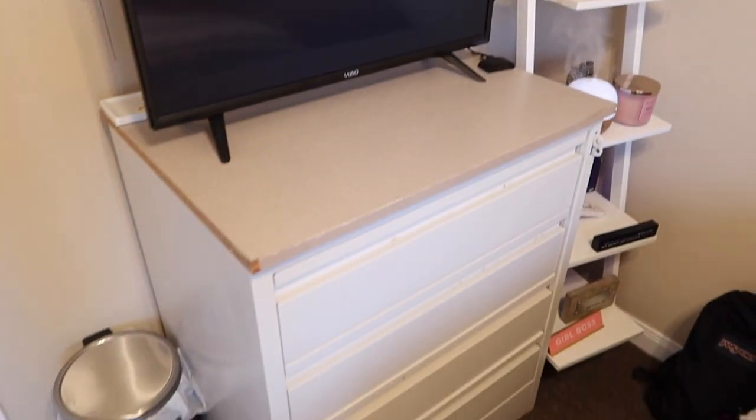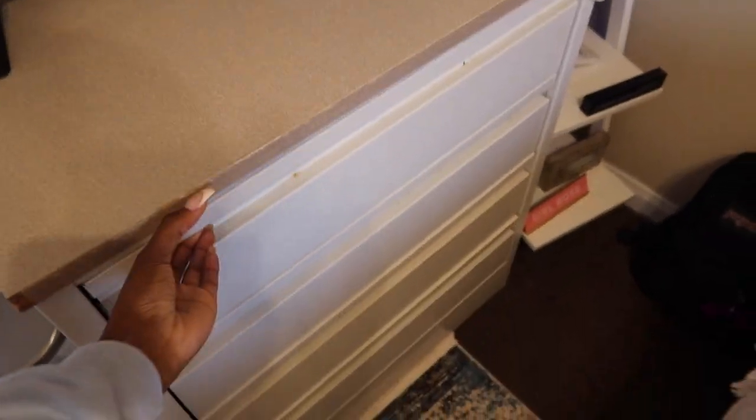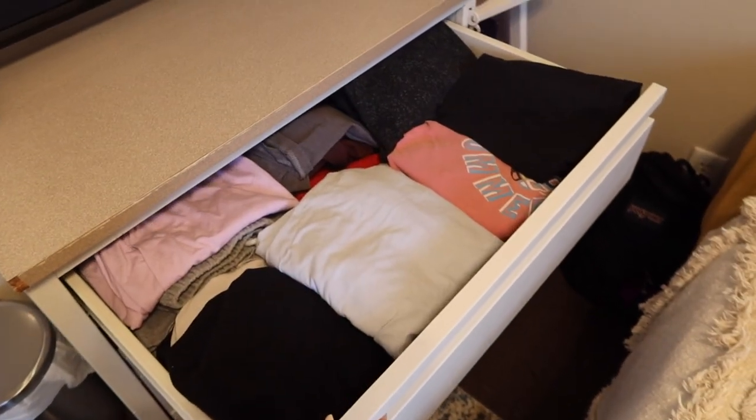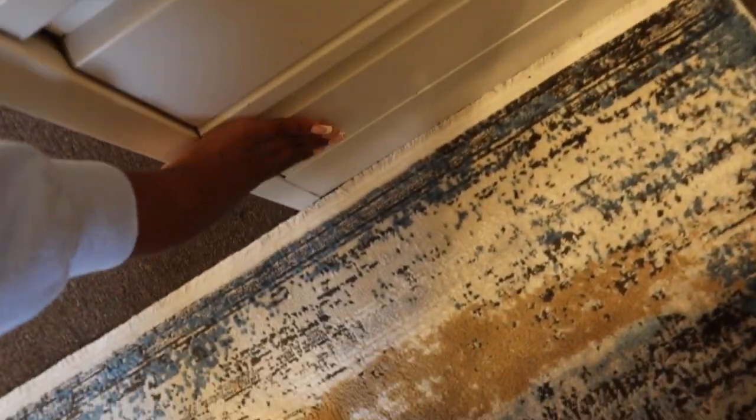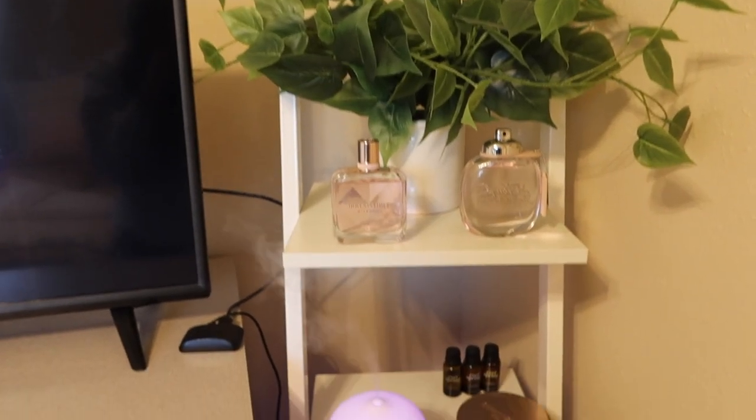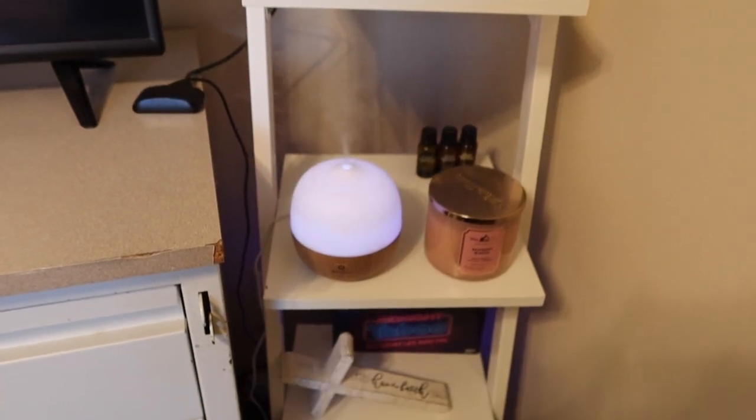Again, all the furniture comes with the apartment. This is a dresser — this is my pajama drawer, my t-shirt drawer — one, two, three, four drawers, just in case you were wondering. My favorite place in my room is my shelf because it's so cute to me.